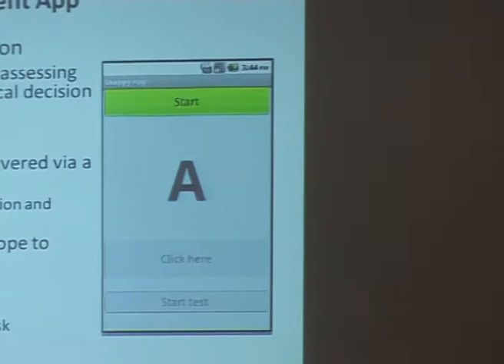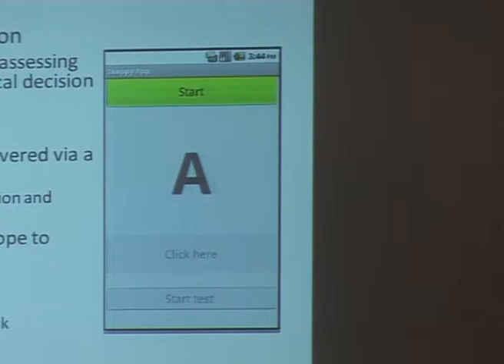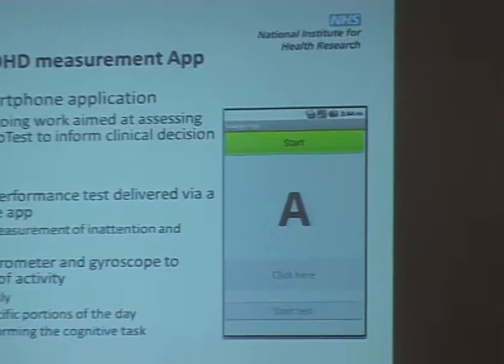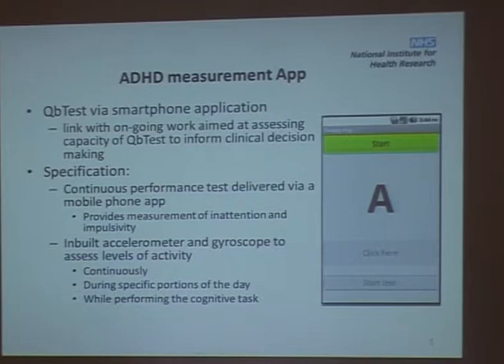What we're doing is working with QB Test to look at whether we can transfer some of this into an app-based form. The app shows letters of the alphabet rather than squares, but it's a similar process where the client identifies patterns within sequences of letters, again providing measurements of inattention and impulsivity. This is work in progress, but we want to use the inbuilt accelerometer and gyroscope facilities of smartphones to transfer over the head movement part of the desktop system, if it's possible to do that.